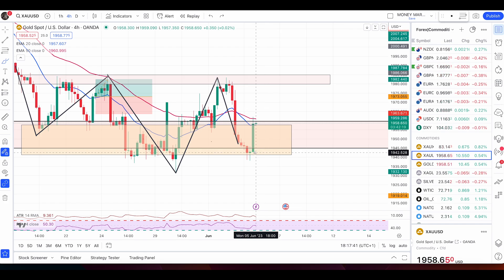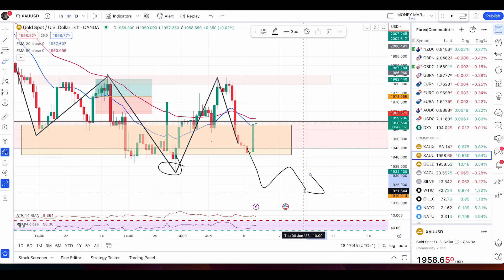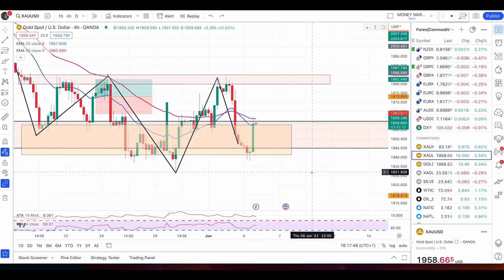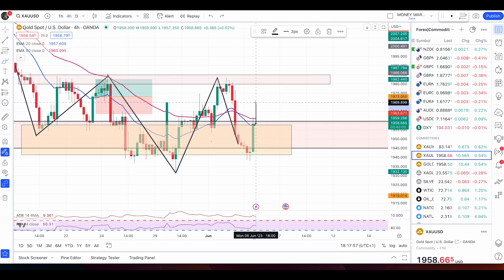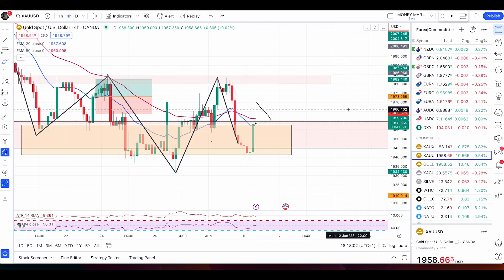Wait for the price to break above the 50 EMA — only then will I start looking for a buy trade. I'm not selling unless the price completely breaks below this low; in that case, price turns bearish and we look for sell opportunities only. For now, no signal on gold. The buy signal triggers only on a break above the 50 EMA, with a pullback or retest of the zone, followed by a push up.